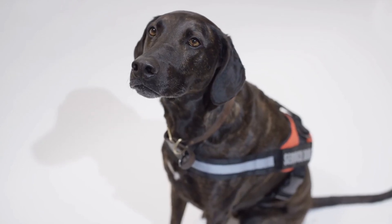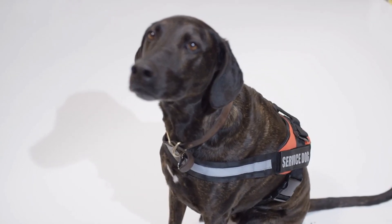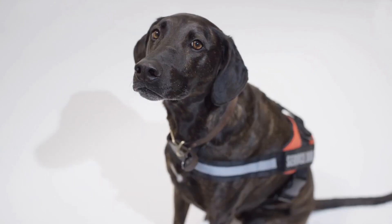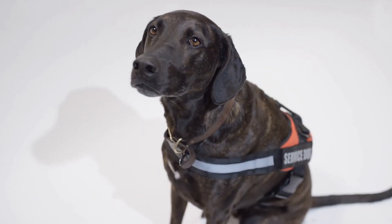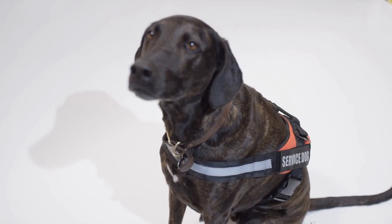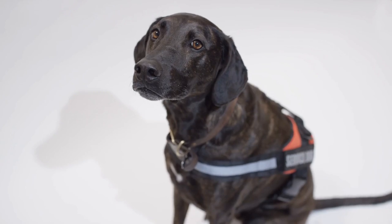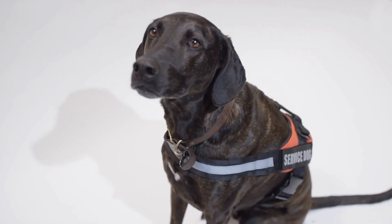Welcome to our guide on finding the best veterinary clinics in Delhi. Choosing the right vet is crucial for your pet's health and well-being, and this video will help you navigate the process. We'll cover essential tips and expert advice to ensure you select a clinic that provides top-notch care for your furry friends.